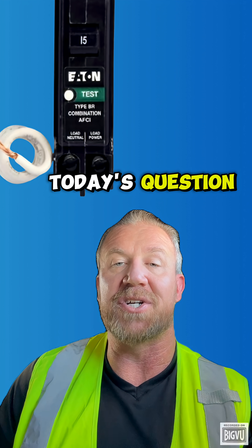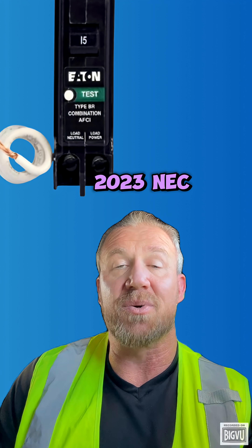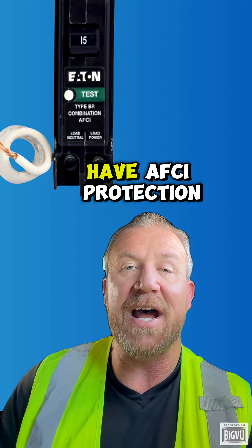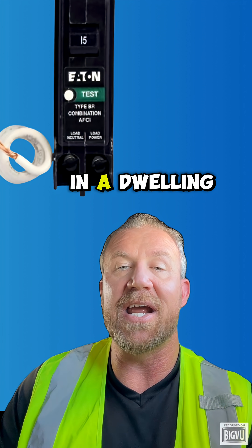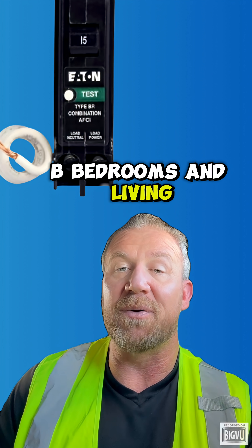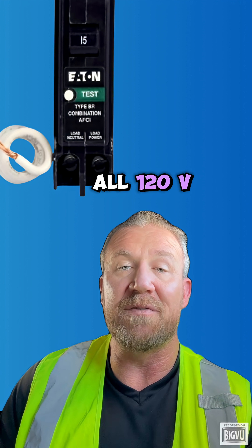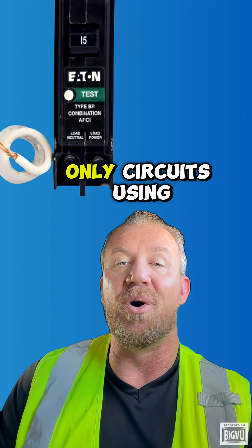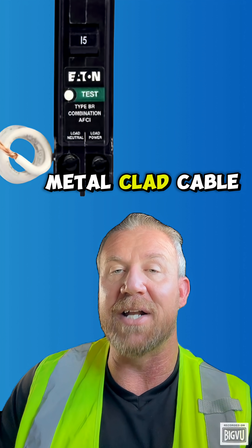And now for today's question: according to the 2023 NEC 210.12(A), which of the following areas must have AFCI protection in a dwelling? Your choices are: A) bedrooms only, B) bedrooms and living rooms only, C) all 120-volt, 15- and 20-amp circuits in habitable rooms, or D) only circuits using metal-clad cable.